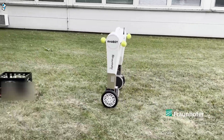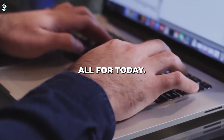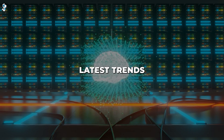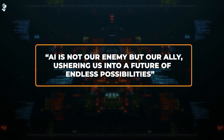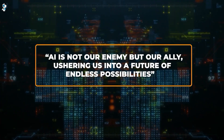There you have it — eight brilliant American robots that have China scrambling. If you're excited about AI innovations and want to stay updated with the latest trends and insights, subscribe and turn on notifications. Remember, AI is not our enemy but our ally, ushering us into a future of endless possibilities.